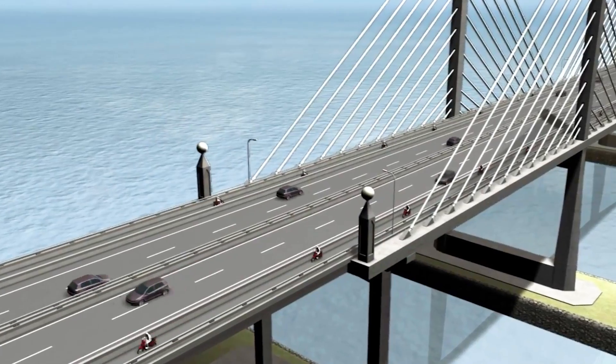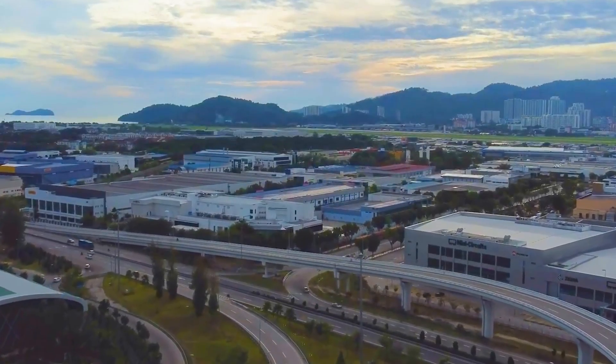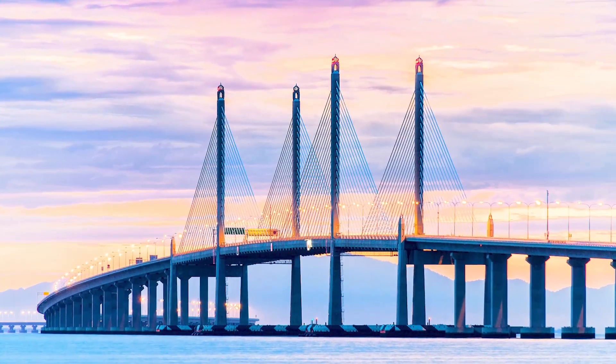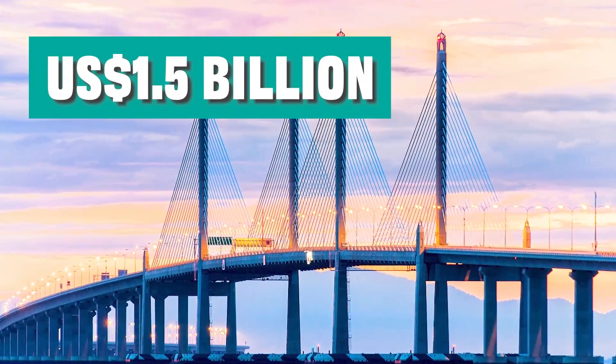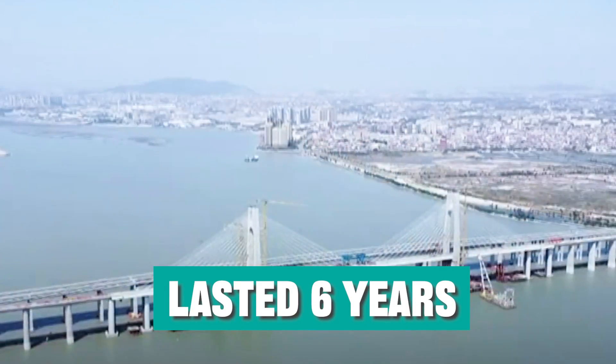This is the longest cross-sea bridge in Southeast Asia, commissioned by the Malaysian government to be built by a Chinese company. This grand project cost a total of 1.5 billion US dollars and took six years to complete and open to traffic.